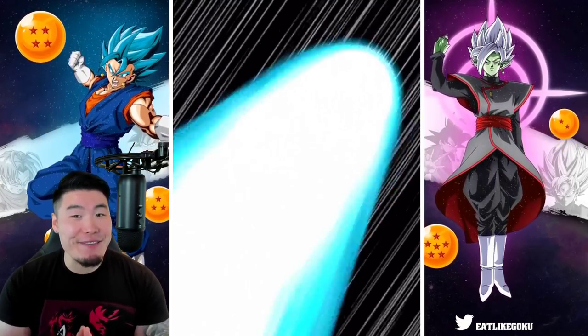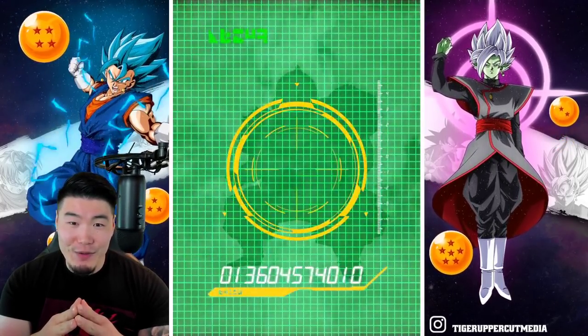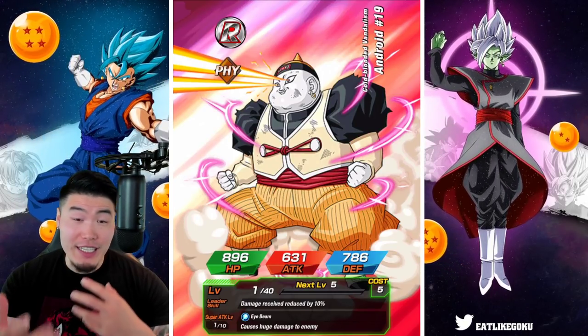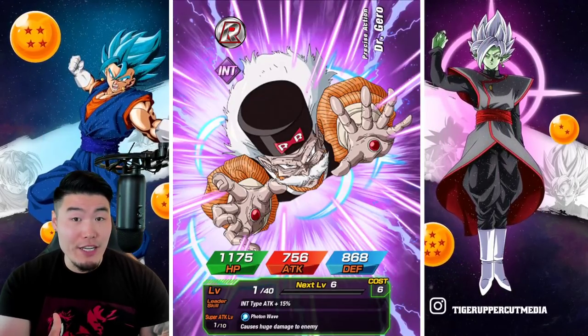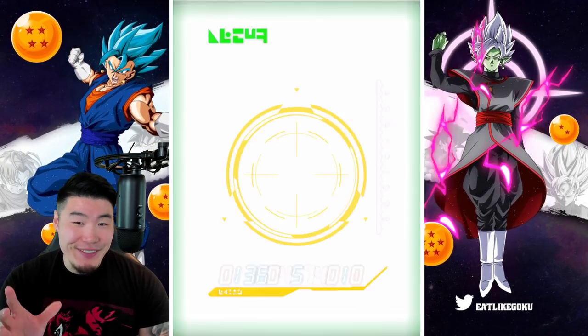LR on the second multi! I can't get too excited yet just because — fake out? No fake out there. There are obviously too many LRs on this banner that I don't really need anymore for me to get super excited for a Vegeta Blue animation. But nonetheless, we got a chance here. Come on, just one copy, man — just one copy of these guys and I'm done.